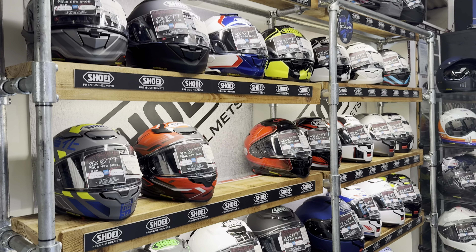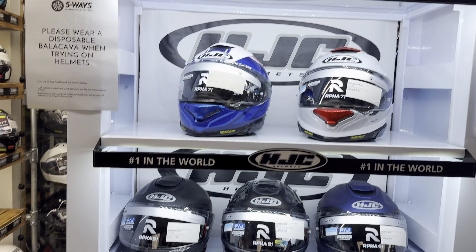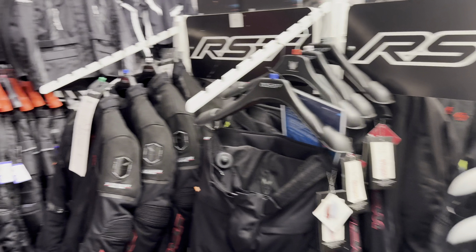Nice helmets there. Quite nice looking, the old Shoei. HGC. And then a load of RST gear as well in here. Quite a lot of stuff in here.